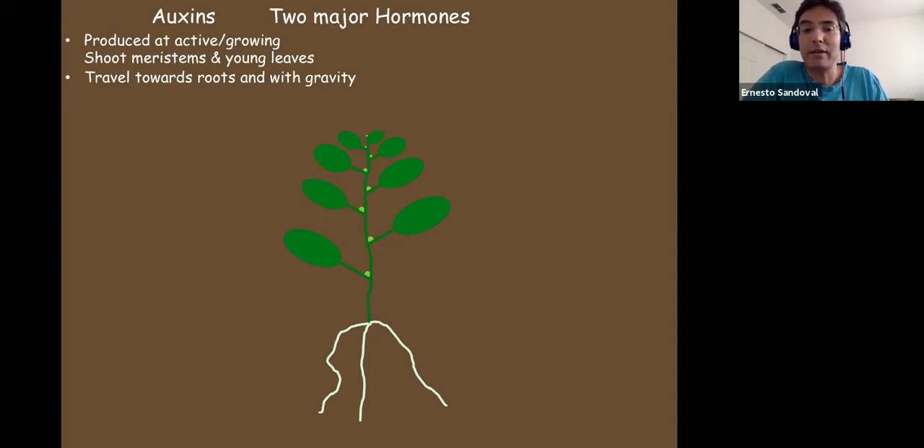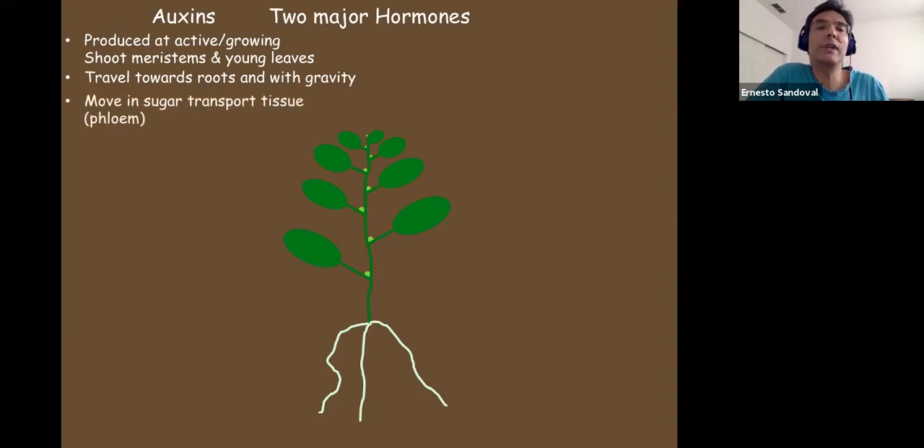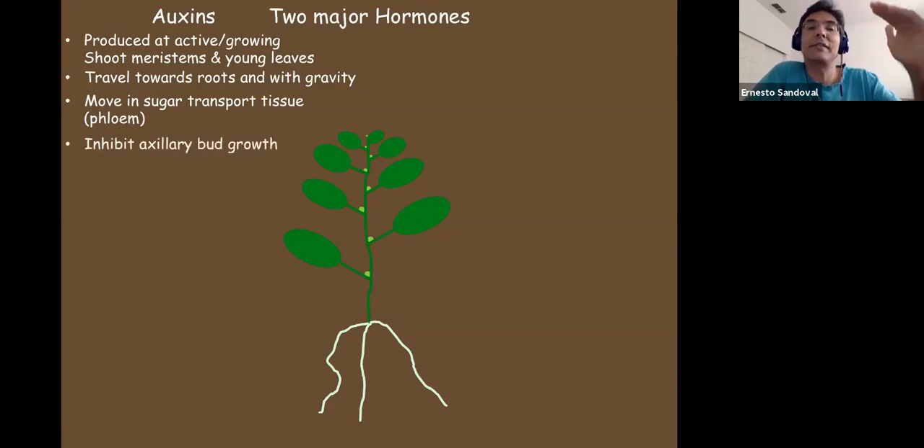If your plant is straight up, auxins travel evenly around the whole plant downward. But if your plant is leaning sideways, auxins travel more on the lower side of the stem than the top side — and that has repercussions. Auxins move in the sugar transport tissue, the phloem. Sugars in general move from the top of the plant down to the roots and into fruits. We'll talk about how auxin flow affects leaf yellowing a little later.